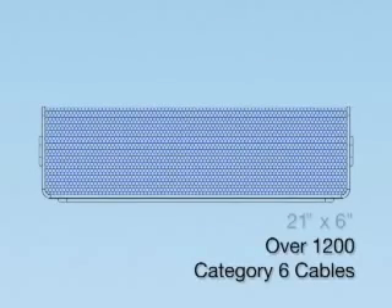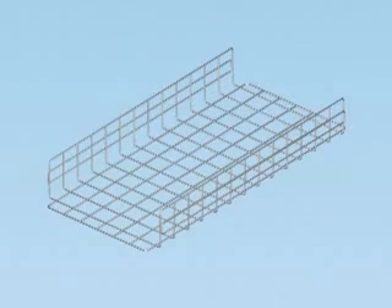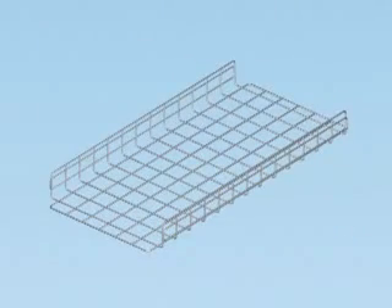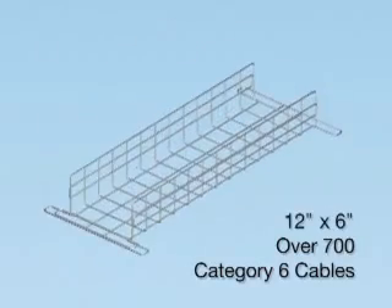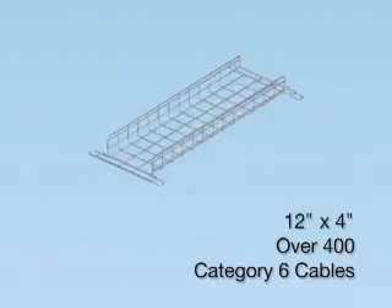Supporting over 1,200 Category 6 cables, the 21-inch wide by 6-inch deep basket can be used to route high-density cables coming from the main distribution area. The 21-inch wide by 4-inch basket sections can be used for branch runs to feed server cabinets or lower-density switches. The 12-inch wide by 6-inch deep and 12-inch wide by 4-inch deep basket sections can be used to create smaller branch runs or provide a pathway for power whips.